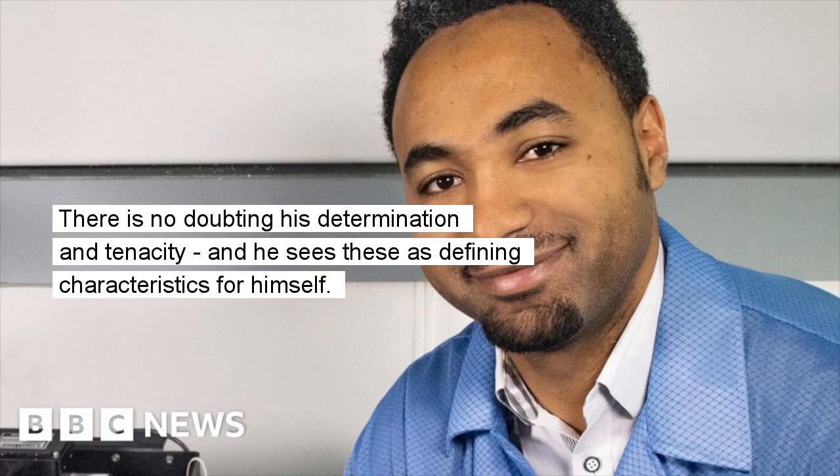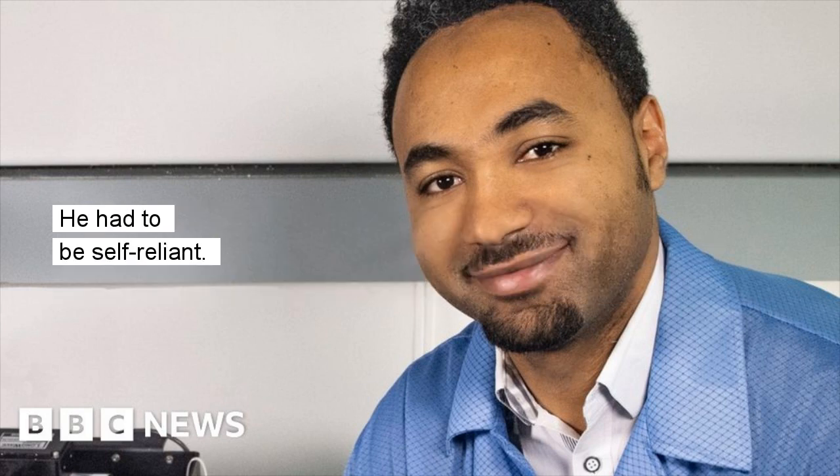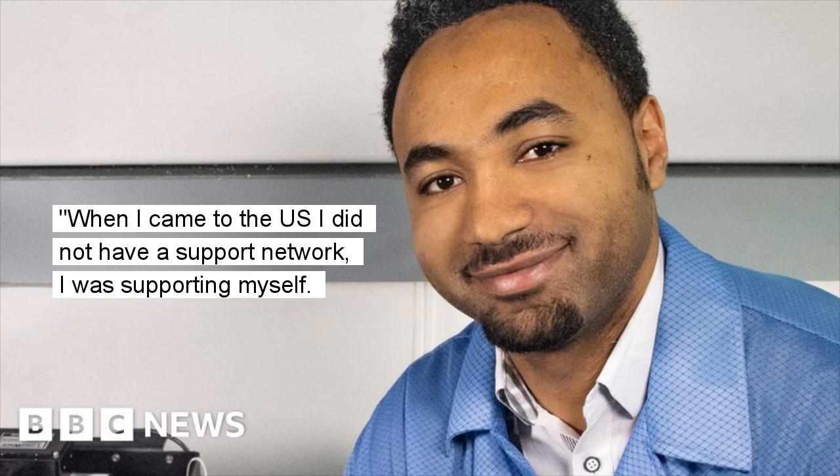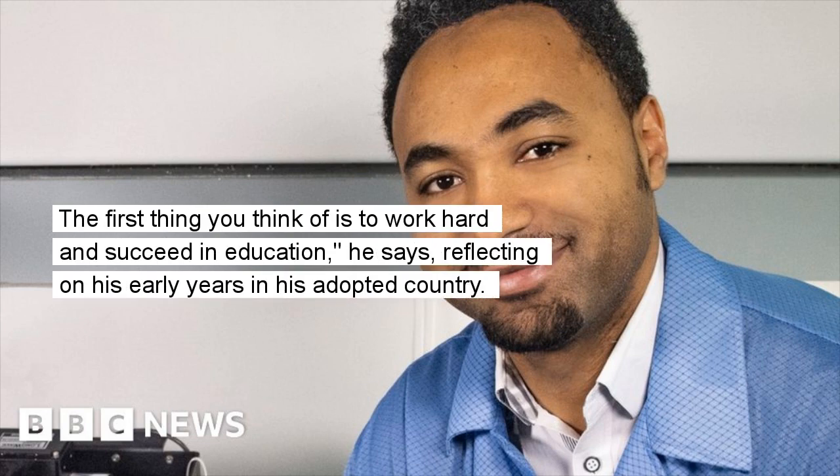There is no doubting his determination and tenacity, and he sees these as defining characteristics for himself. The 38-year-old grew up in the Ethiopian capital, Addis Ababa, but moved to the US after high school to study physics and engineering at Virginia Commonwealth University. He had to be self-reliant. When I came to the US I did not have a support network, I was supporting myself. I was really isolated from the culture I grew up in and immersed into a new culture. The first thing you think of is to work hard and succeed in education, he says, reflecting on his early years in his adopted country.